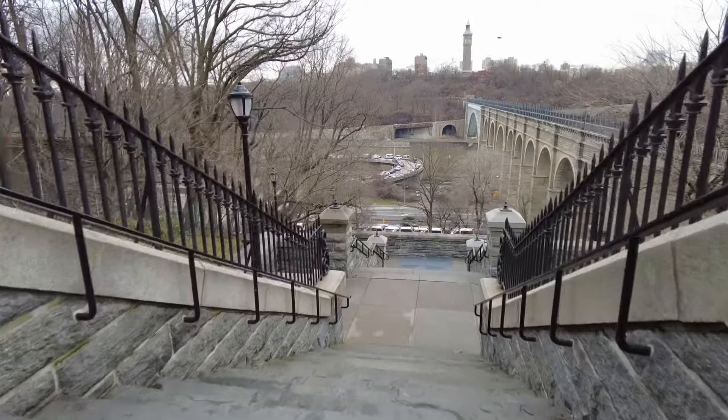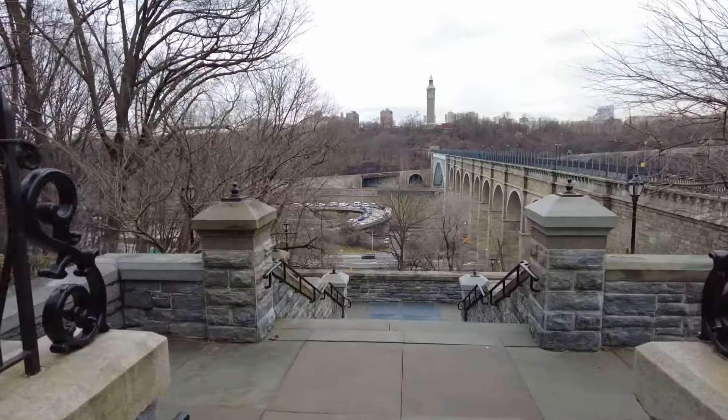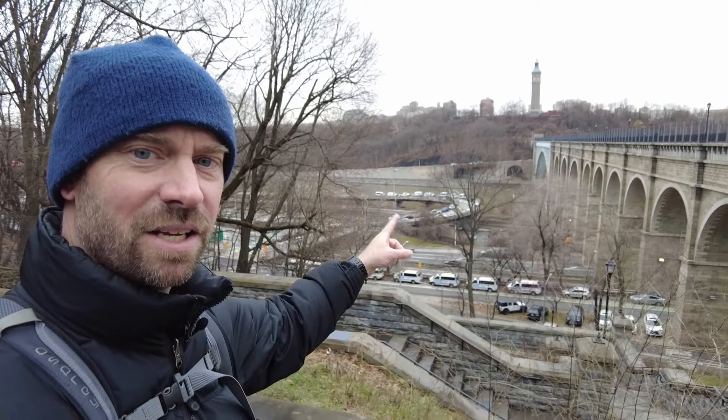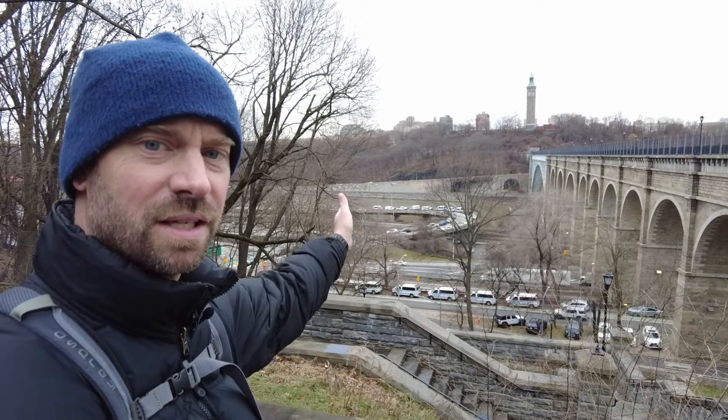The bridge crosses over between the Bronx and Manhattan, so we're going to go ahead and walk over. On the other side you can also see a water tower that was part of this original aqueduct system back in the late 1840s — that's not in use anymore. There was also a reservoir up on top of that hill, also not in use. And this is spanning over the Harlem River, which is in between the Bronx and Manhattan.